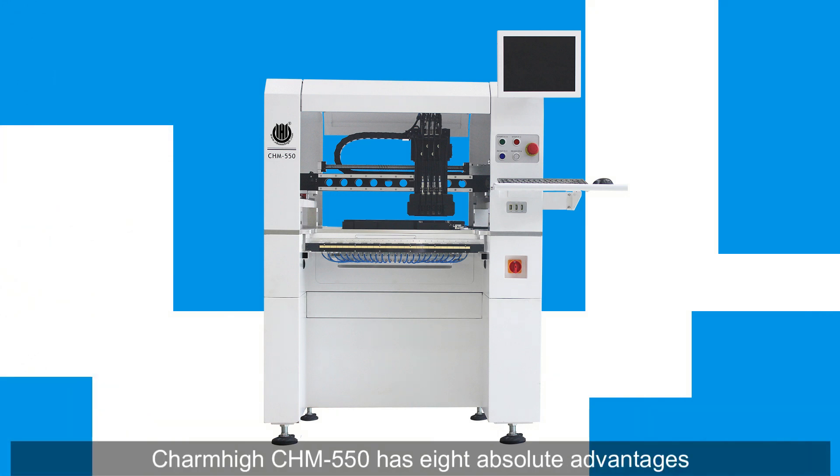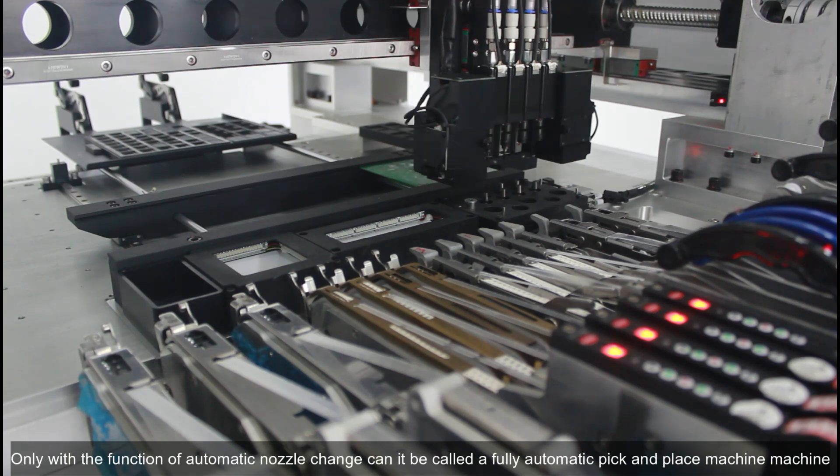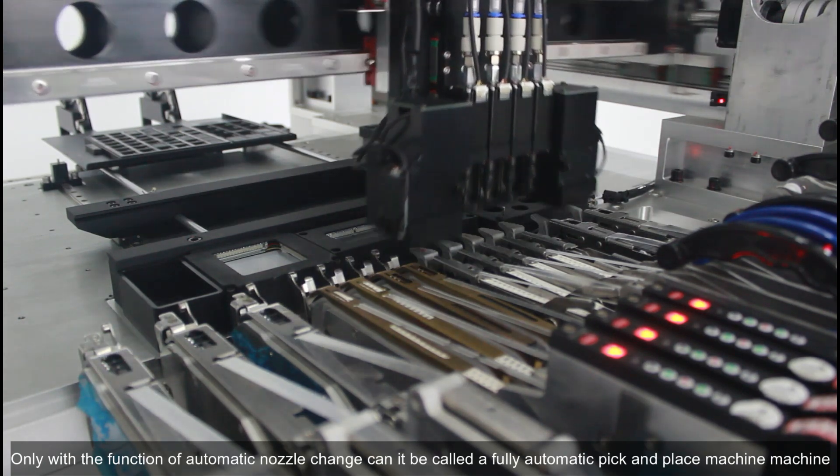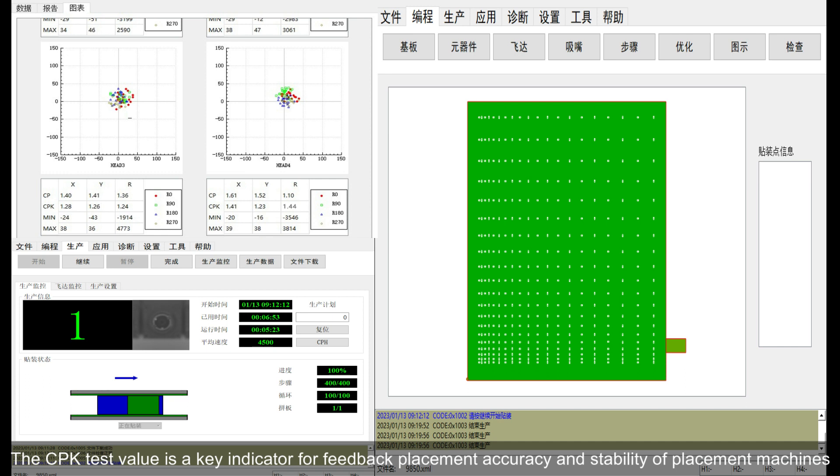The Charm High CHM550 has 8 absolute advantages. Only with the function of automatic nozzle change can it be called a fully automatic pick and place machine. The CPK test value is a key indicator for feedback on placement accuracy and stability.